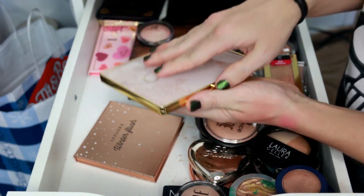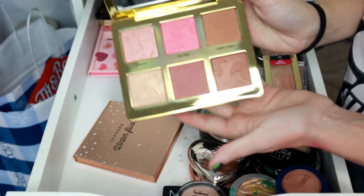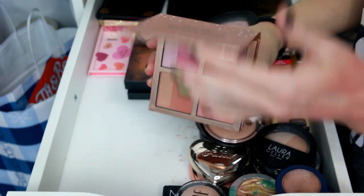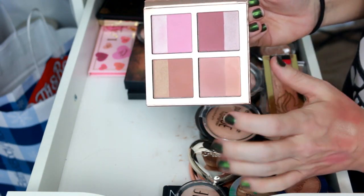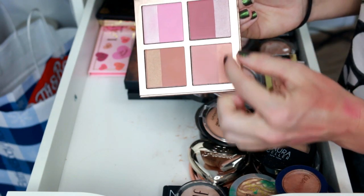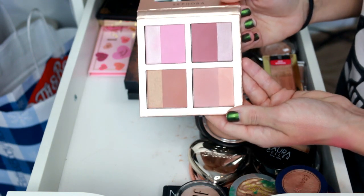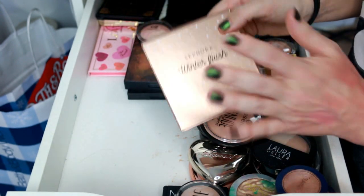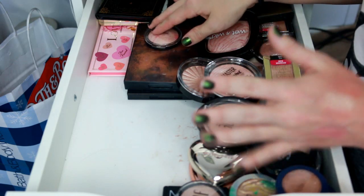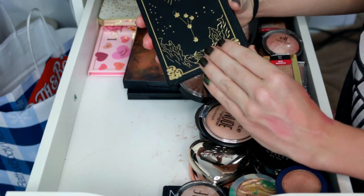Pulling out some palettes from the back — the Too Faced Natural Face Palette with two highlighters, two blushes, and two bronzers. I haven't even used this yet so I'm definitely keeping it. Then the Sephora Winter Flush Palette — I've been really enjoying using this pink shade up here again. You get a matte blush with a strip of shimmer. It was limited edition and I love it.